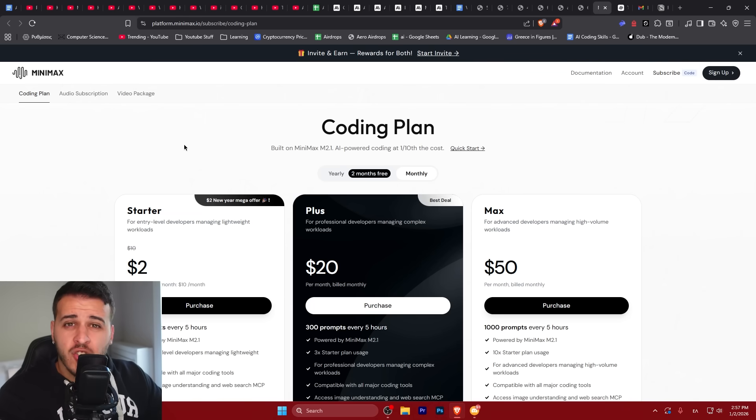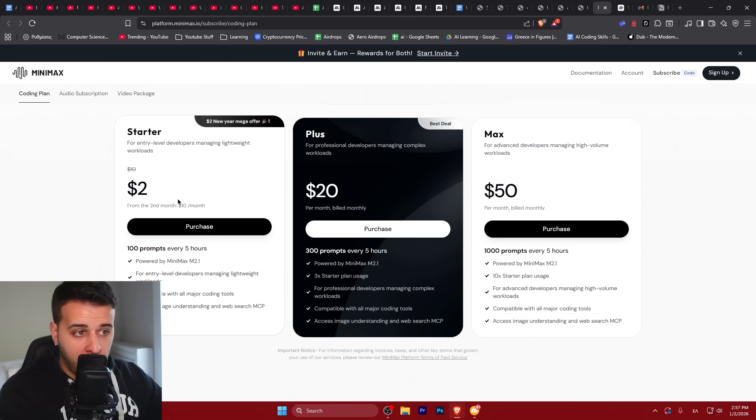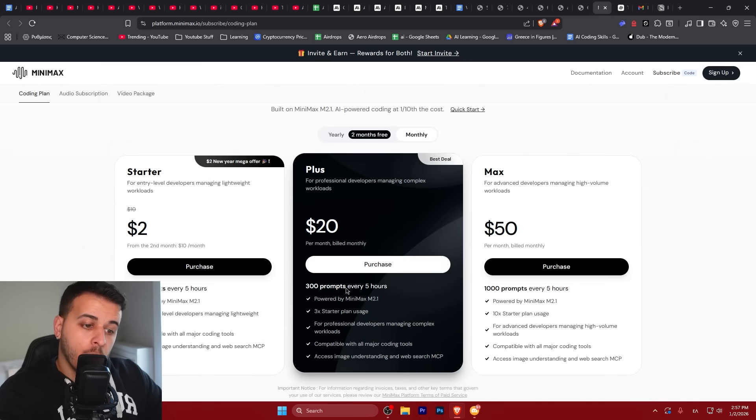Additionally, Minimax offers a coding plan that is super cheap — literally $2 per month as a starting price and $10 per month from the second month. You get 100 prompts with Minimax M2.1 every 5 hours. This is very generous limits at a very low price, and if you go with a yearly subscription you can get heavy discounts that are super amazing. Their plus plan at around $20 per month gives you 300 prompts every 5 hours.